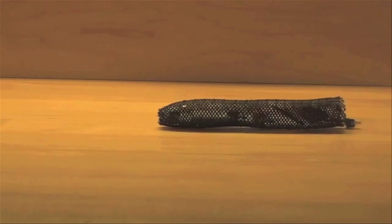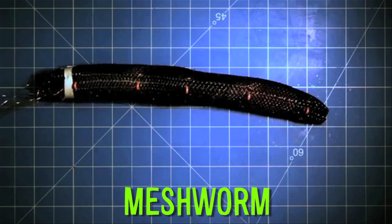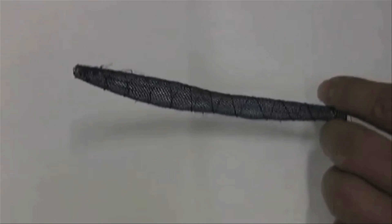Researchers have developed an indestructible inchworm robot. Meshworm is a soft robot that uses artificial muscle made from shaped memory alloy. The tube expands and contracts with an electric current, allowing it to move.